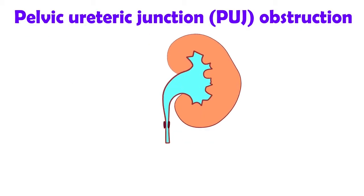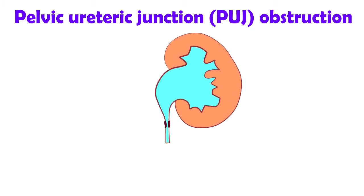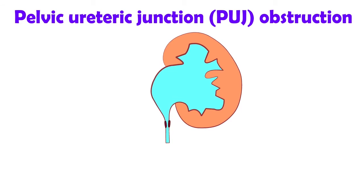PUJ obstruction occurs when there's a narrowing which gradually backs up urine over weeks and months. That kidney is more prone to urine infections. If the pressure gets too severe, that kidney may lose function and an operation will be required.